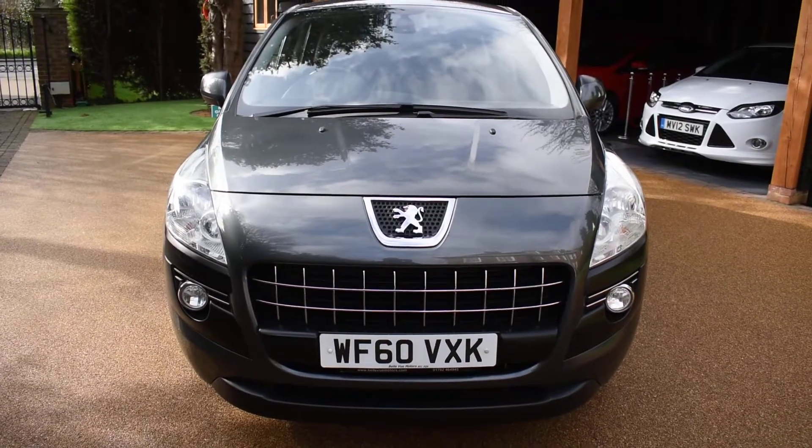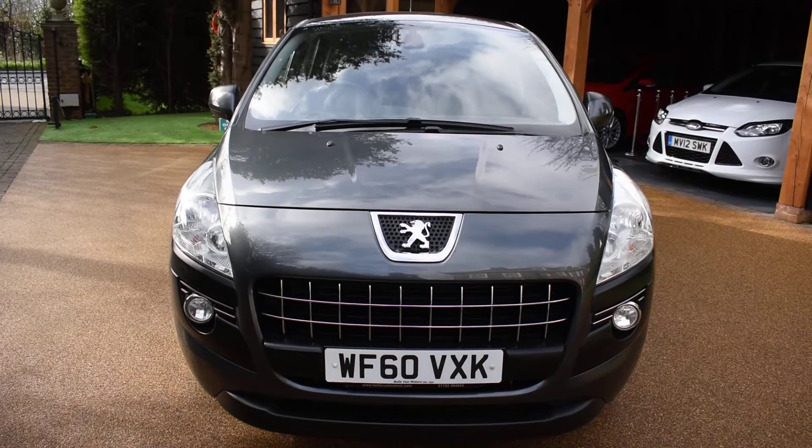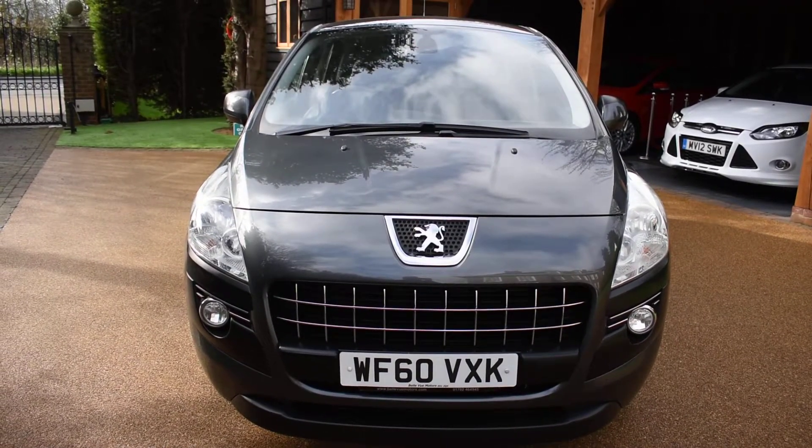Welcome to Just Peugeot. Here we have a stunning Peugeot 3008 1.6 Sport Diesel Turbo Automatic that's just arrived in stock. This car's in stunning sharp grey metallic with grey cloth interior.